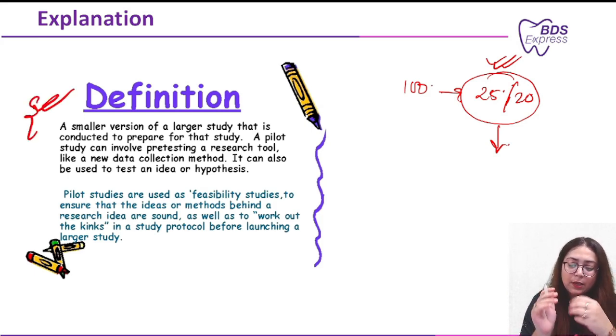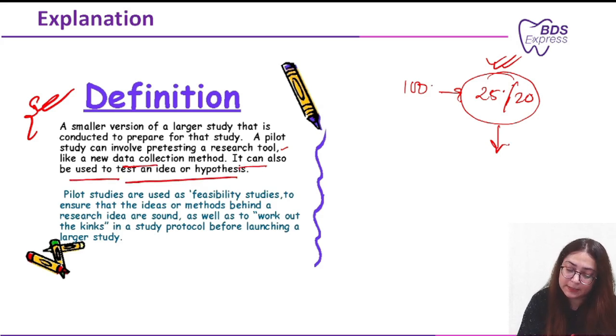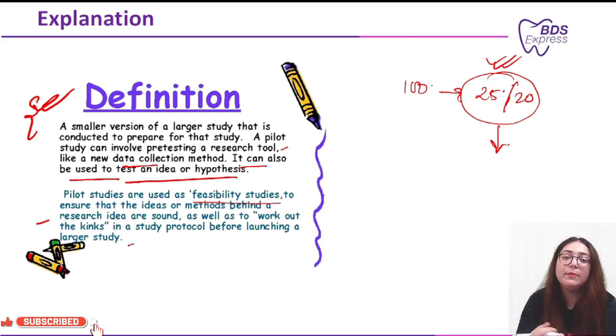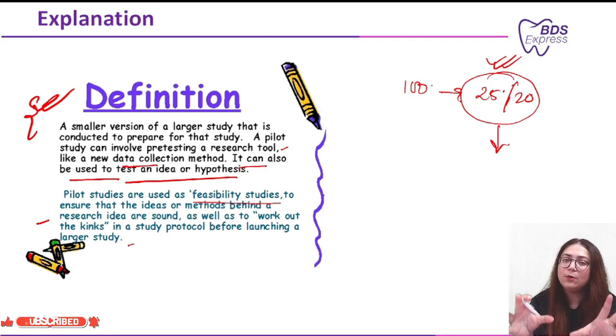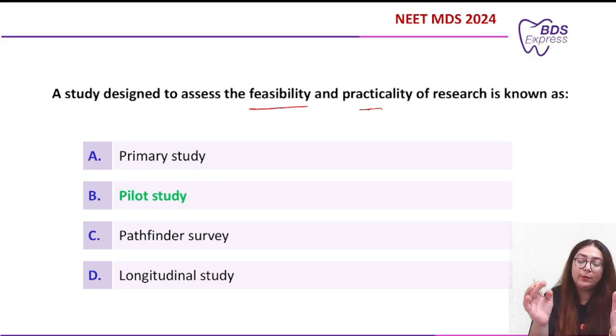A pilot study is a smaller version of a larger study conducted to prepare for that study. It can involve pre-testing a research tool like a new data collection method, or it can be used to test an idea or hypothesis. Pilot studies are used as feasibility studies to ensure that the idea or method behind a research idea is sound and to work out the kinks in the study protocol before launching a study. So where you want to know the feasibility and practicality of the research, you go with the pilot study.